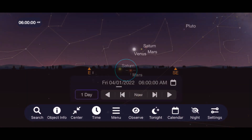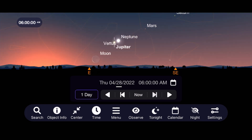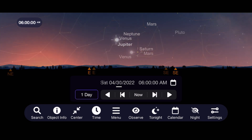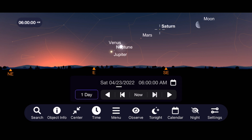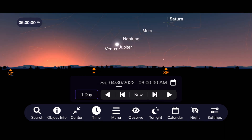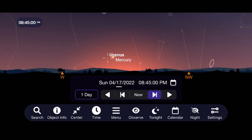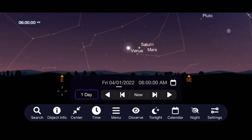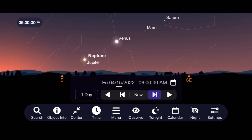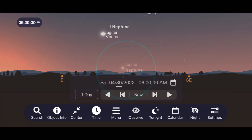Jupiter starts off the month low to the horizon but rises higher each day, leading to the aforementioned close approach to Venus at the end of the month. Saturn continues to become a nice early morning target as it rises higher into the sky for better views just prior to sunrise. Switching to the early evening sky, Uranus moves closer to the sun each evening and becomes a near-impossible target in the later half of April. We finish our busy planet tour with Neptune, which comes into conjunction with Jupiter on April 12th.